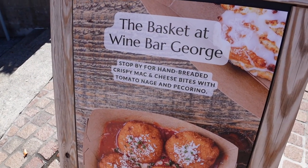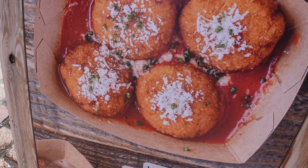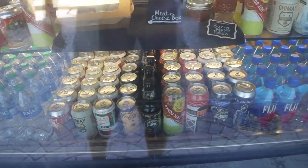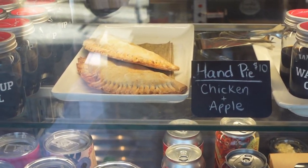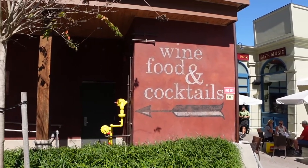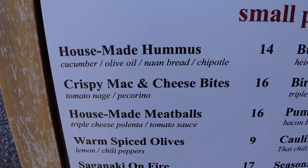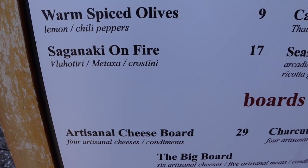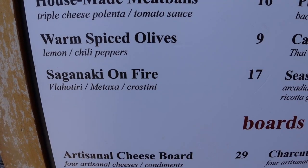If you can't get a reservation at Wine Bar George, you can come to the bar called The Basket at Wine Bar George, and look at those hand-breaded crispy mac and cheese bites — they look amazing. They also have wine, beer, and cocktails available to go, plus a meat and cheese box to go and chicken and apple pie. Here's the menu for lunch — small plates, the hummus is really good, and I heard the meatballs are also delightful. Kristen was telling us about the Saganaki on fire — it's a show and it's really good.